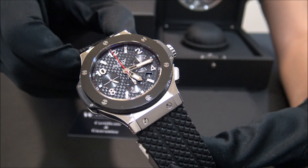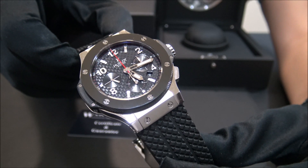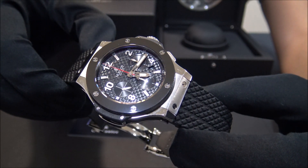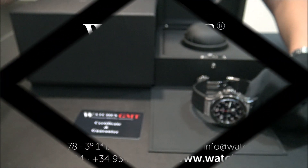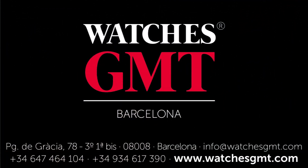Visit us at watchesgmt.com. Follow our latest news on Facebook and Instagram. We'll see you next time.